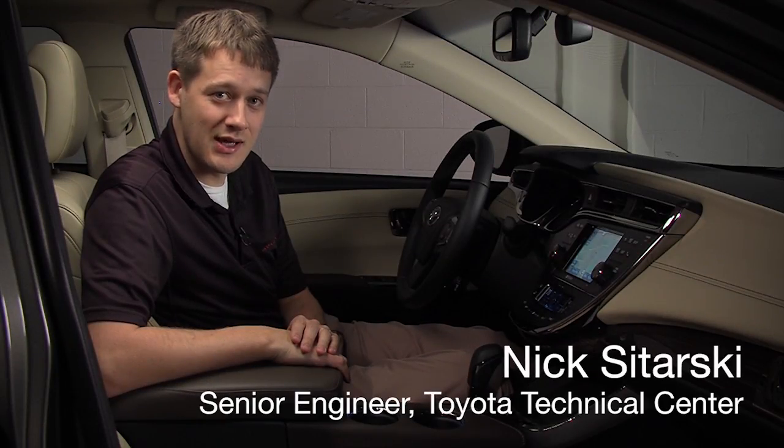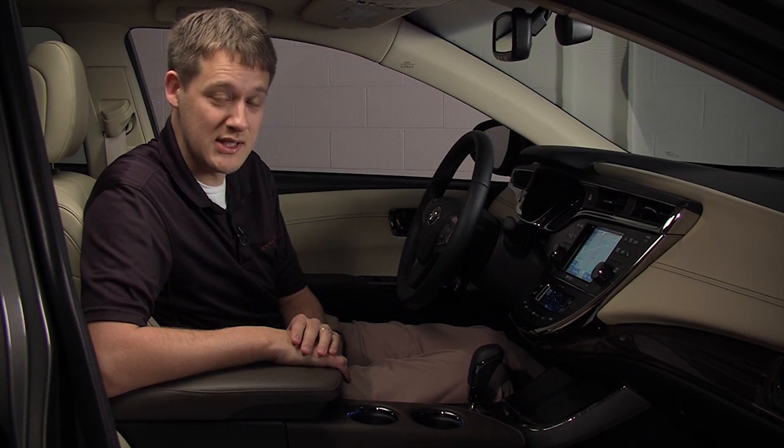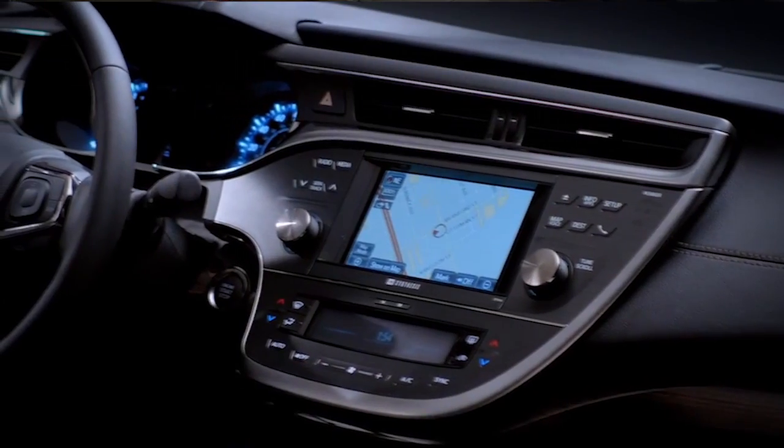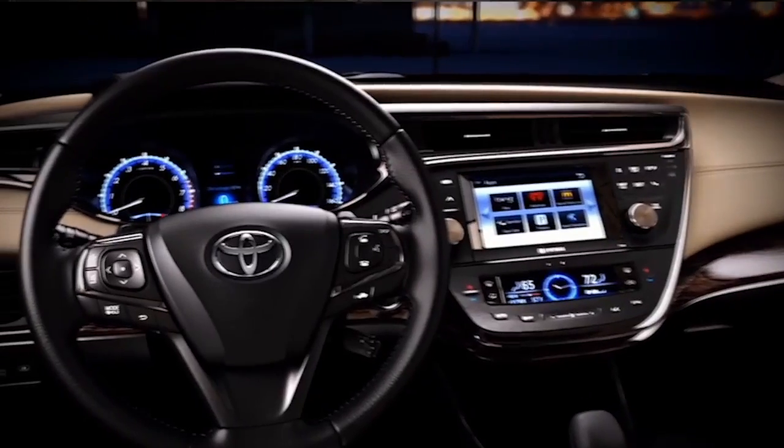Hello, my name is Nick Satarsky. I'm a senior engineer at the Toyota Technical Center in the ES1 division. Throughout the development of the new 2013 Toyota Avalon, I've been fortunate enough to participate in the development of many unique features such as the IntelliTouch capacitive switches and the multi-color TFT displays.